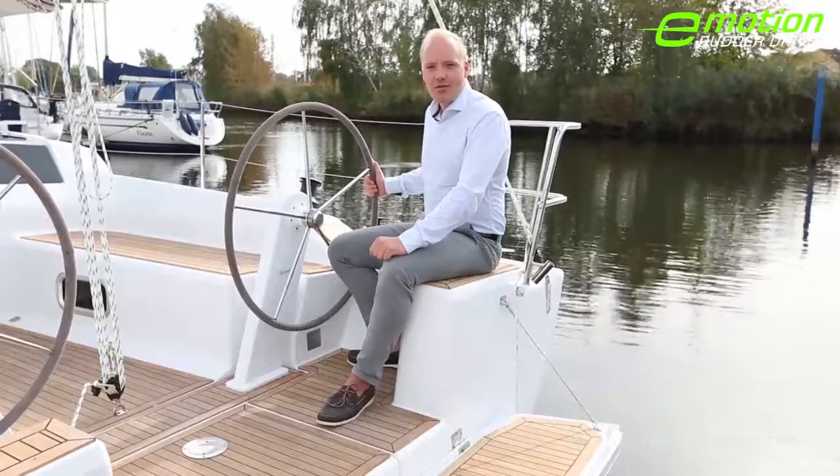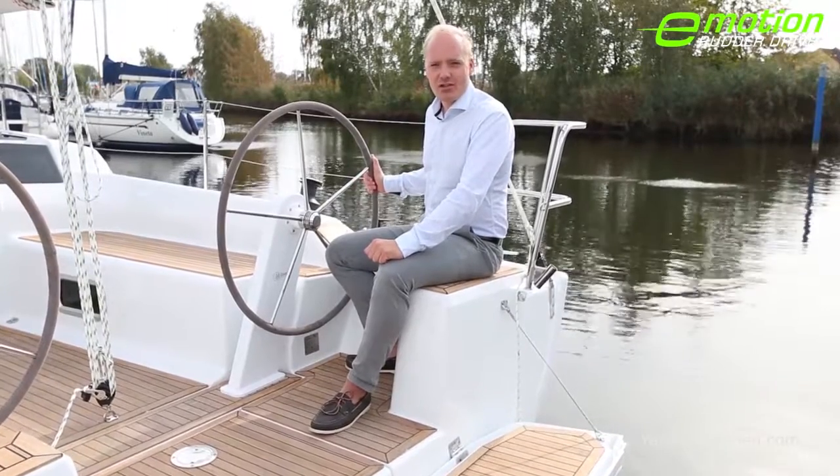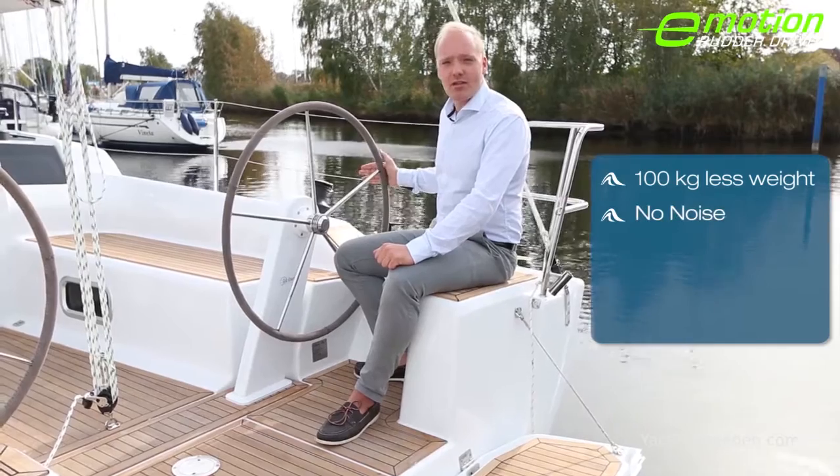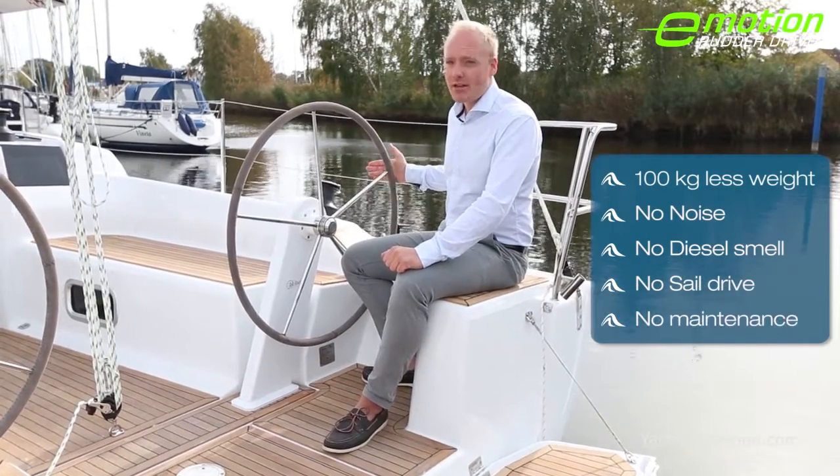The Hansa 315 Rudder Drive completely replaces the diesel engine. Meaning 100 kg less weight, no noise, no diesel smell, no sail drive and no maintenance.